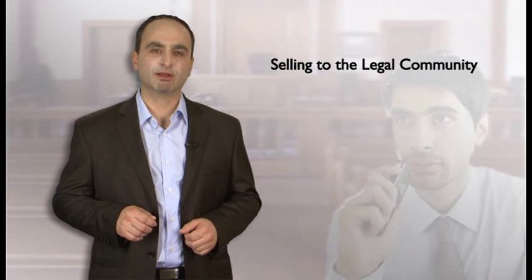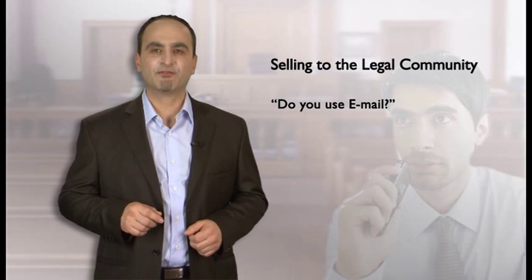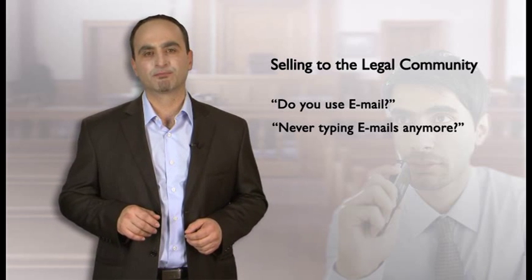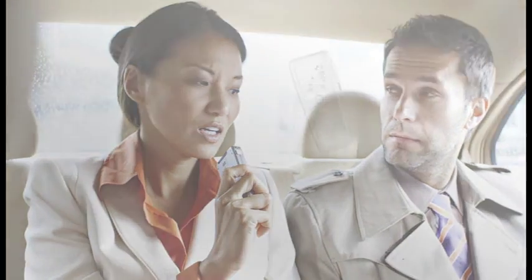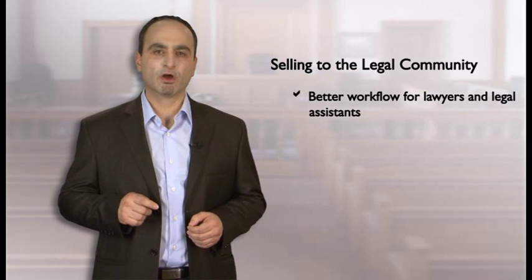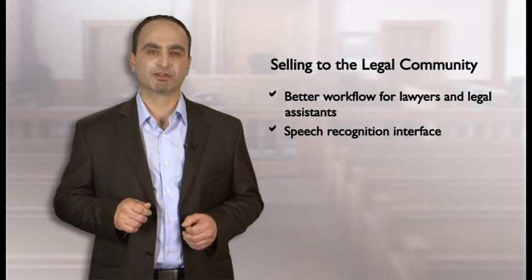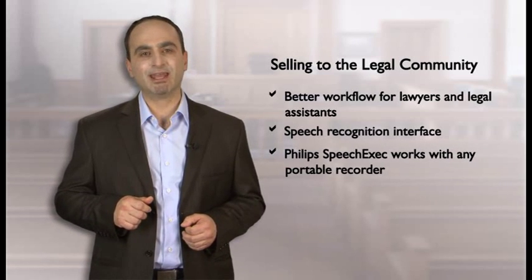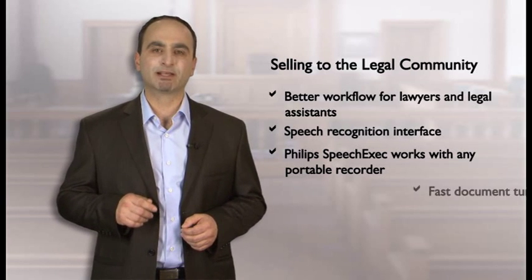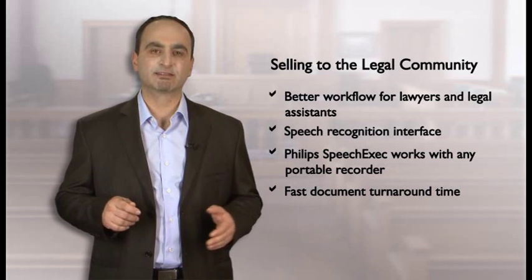Here are some tips when selling to the legal community. Ask your customers: do you use email? What would you say if I told you that you don't have to type your emails anymore? Imagine you're traveling, dictating with your Philips Digital Pocket Memo. Upon return to the office, you only dock the device and all the dictations will be sent off for transcription automatically. Here is what we offer for both better workflow for lawyers and their legal assistants: new workflow integration with speech recognition. Authors may continue to use any digital recorder they're used to. Seamless workflow in mixed environments for offices in different locations allows dictations to be sent easily to any assistant for transcription.